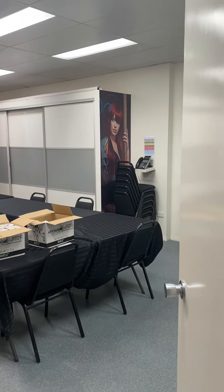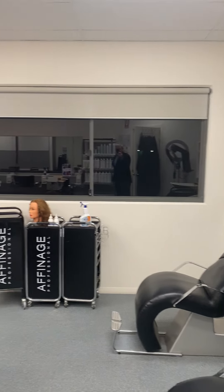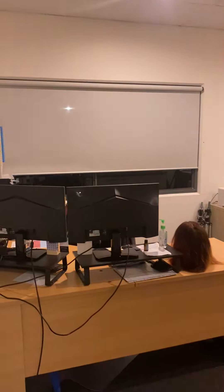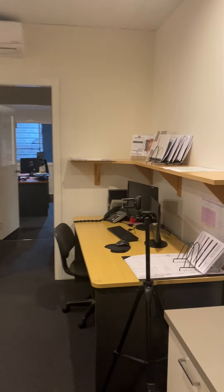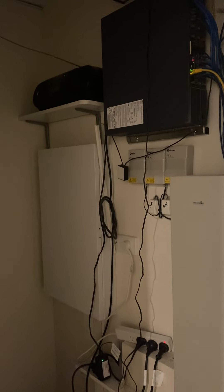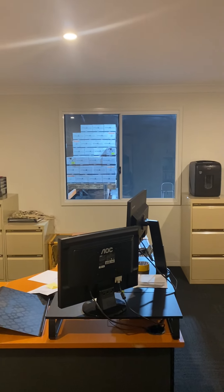Meeting boardroom area with a view out to the main warehouse. Another workstation area. Another communications and data room. Rear office.